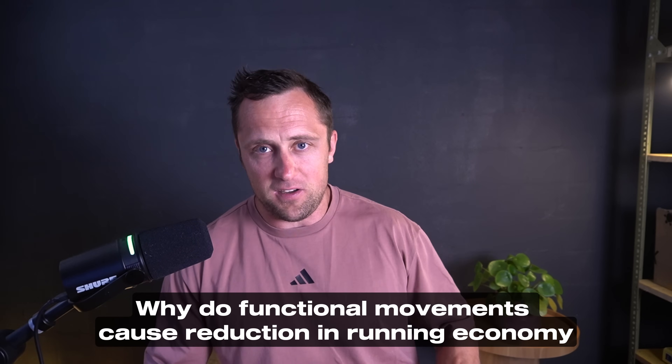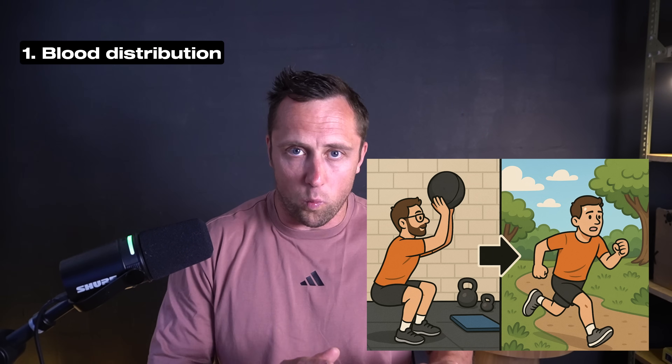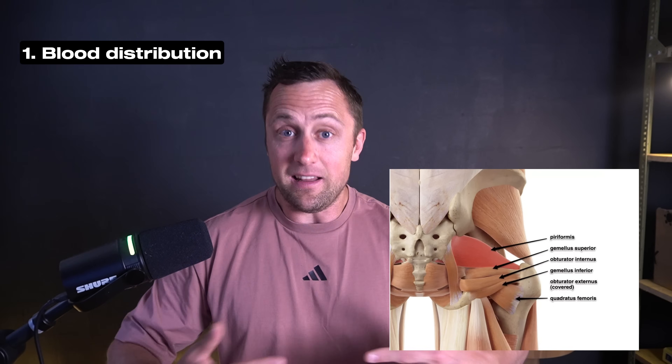So why does this happen? Why do you become less efficient in your second run compared to the first? There are three main reasons. First is blood distribution — blood flow. If you do lunges, wall balls, or something heavy on the lower body, most blood shifts towards one or two specific muscle groups. This means the stabilizers — the smaller muscles in your lower body — receive less blood, and therefore, on the biomechanical side, you get a less efficient foot strike and less efficient running pattern. That's a very clear effect of this immediate blood flow redistribution.